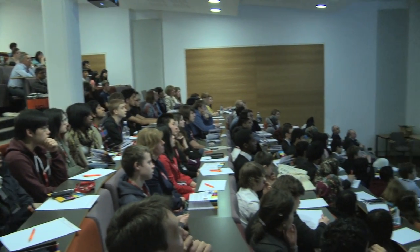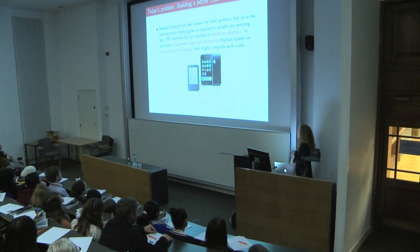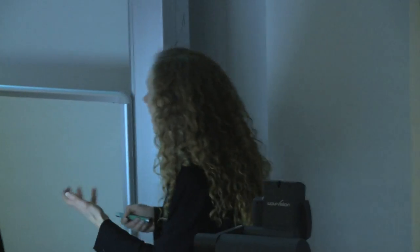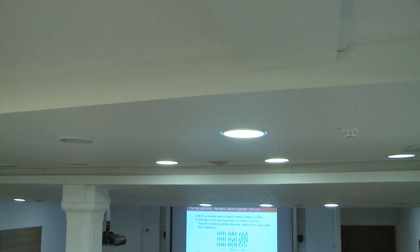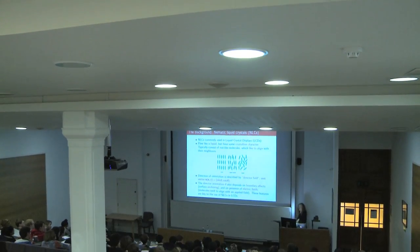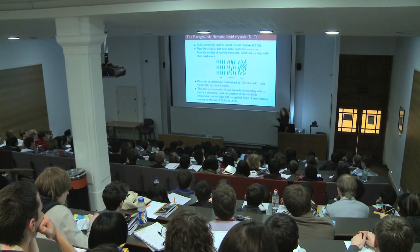Today I'm talking about a specific problem in liquid crystal display design — it's a problem that comes from industry. It's a problem we first heard about from Hewlett-Packard, and essentially they're interested in ways to reduce the power consumption of liquid crystal displays. Liquid crystal displays based on pneumatic liquid crystals are found all over the place: it's the display on your iPhone, on your laptop, and many TVs are liquid crystal based these days.